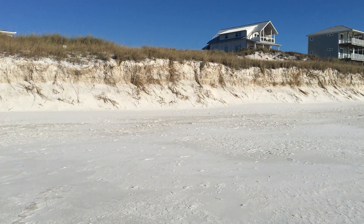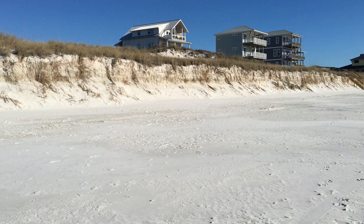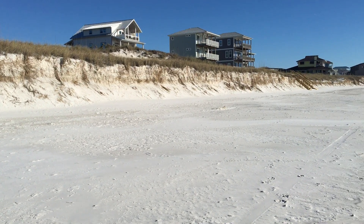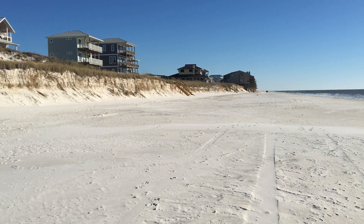Behind the big house right there in the corner is Avalon. We're going to head back in there looking through that little gap. Shorebird is right down there on the other side of that yellow house.